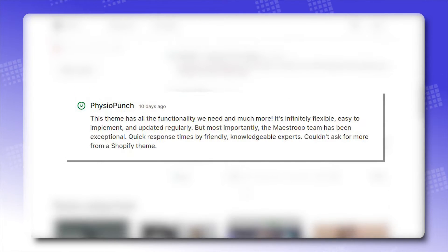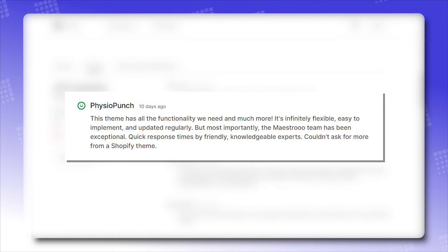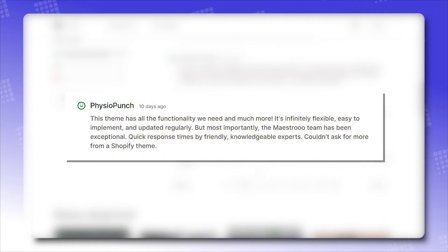This theme has all the functionality we need and much more. It's infinitely flexible, easy to implement, and updated regularly. But most importantly, the Maestro team has been exceptional — quick response times by friendly, knowledgeable experts. Couldn't ask for more from a Shopify theme.